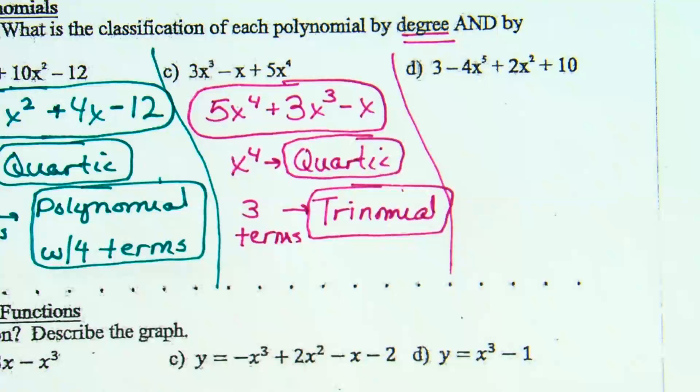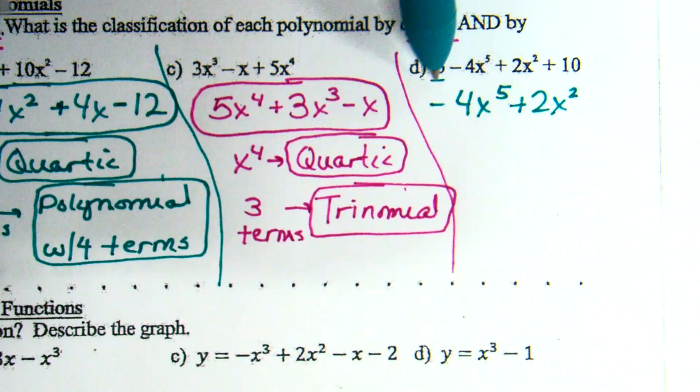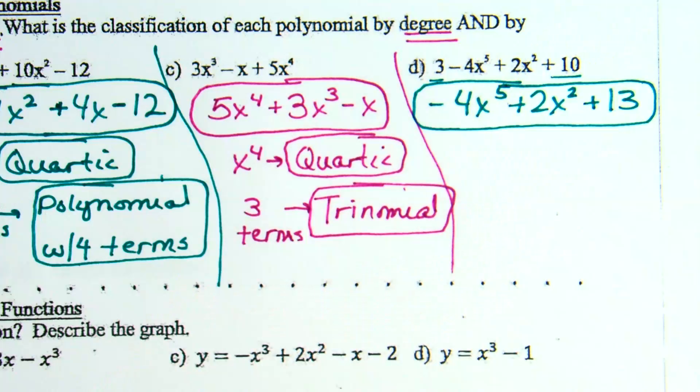D: 3 minus 4x to the fifth plus 2x squared plus 10. For standard form, what comes first? Negative 4x to the fifth — notice there's a minus in front. Then 2x squared. And then we've got a regular 3 and a regular 10, and 3 plus 10 makes it 13. What's its name? The highest power x to the fifth makes it quintic. And three terms makes it a trinomial — quintic trinomial.